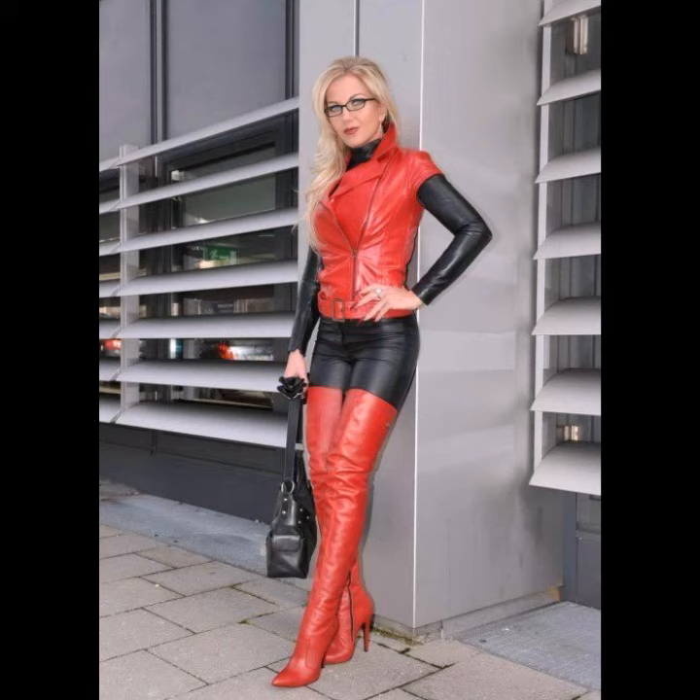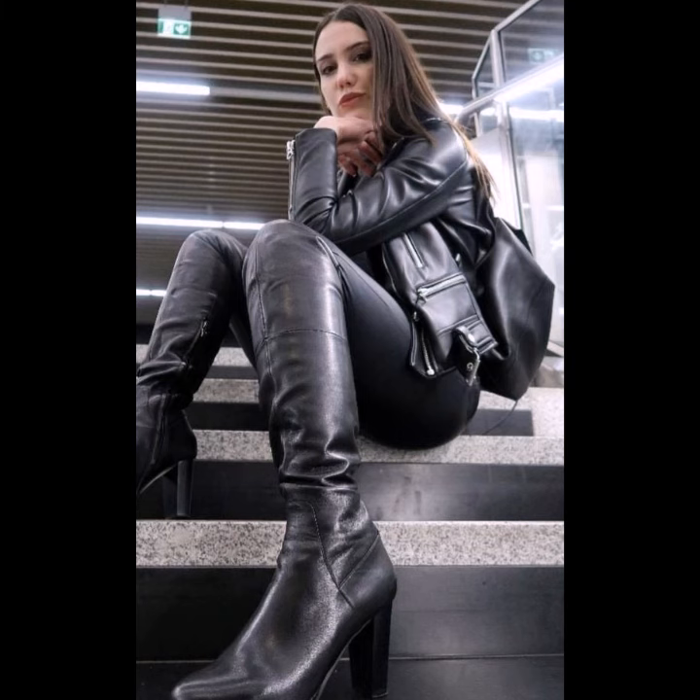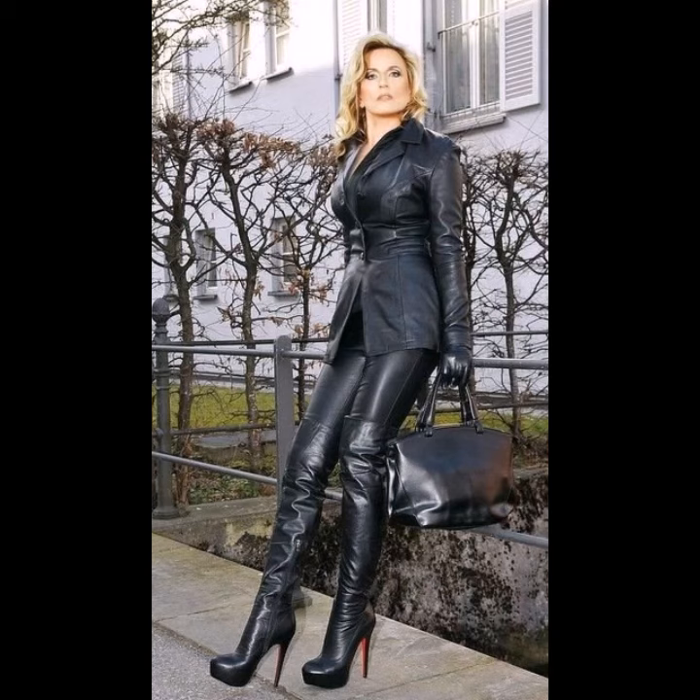Leather and denim make for a perfect combo, and you can wear both in summer. You can wear leather pants in summer — just balance them with other pieces. You can also style them with a contrasting leather jacket for a great look.